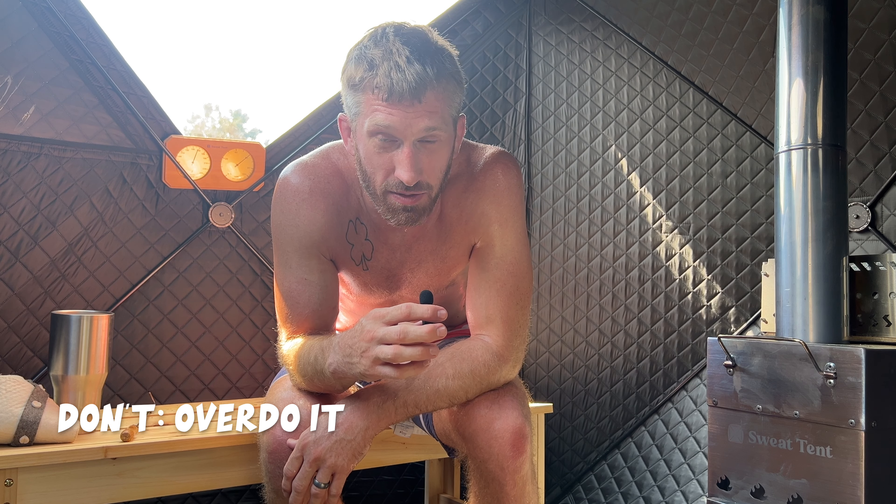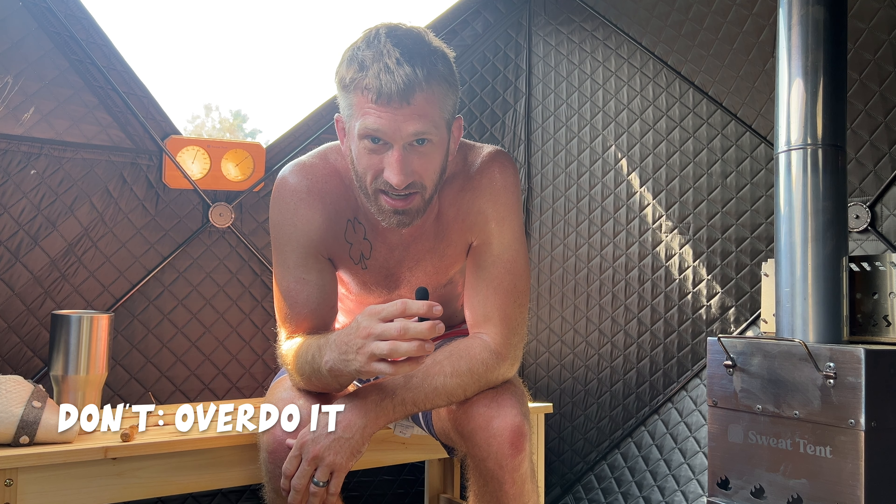I made a mistake filming this video that illustrates a don't: don't overdo it. I spent too much time in here trying to talk and get my points out, and I think I'm overheated. Don't overdo it, especially if you're just getting started.